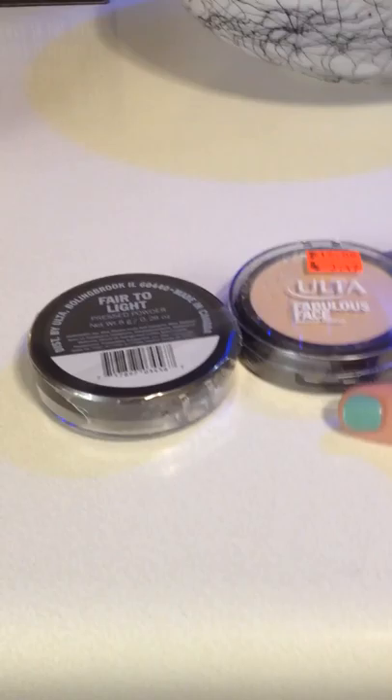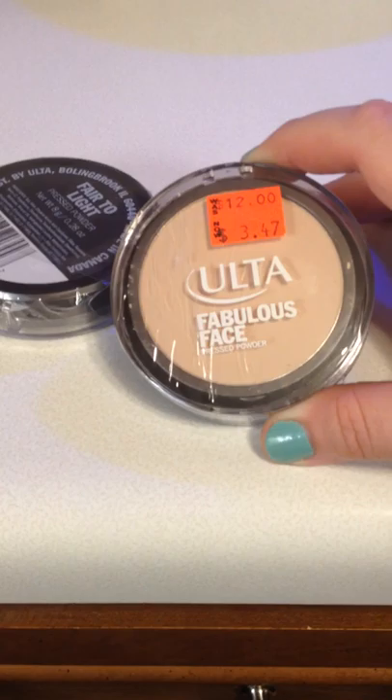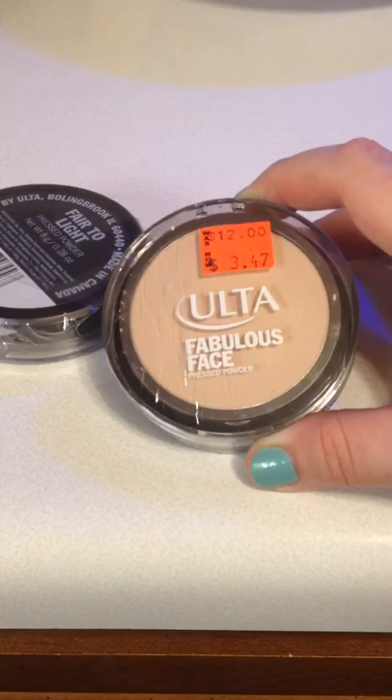I found a couple more products at the very end while I was waiting in line. I noticed they had a couple of face powders in my exact color. I've worn the Ulta face powders for several years and they're really excellent. Regularly $12 — I don't pay that — but after the 50% off, they ended up being $1.73 apiece. Great deal, so I will have powder for quite a while.